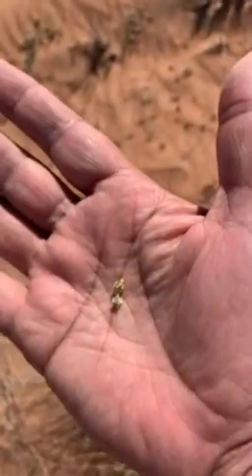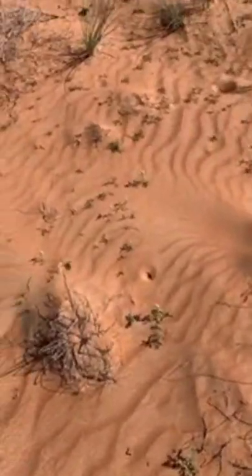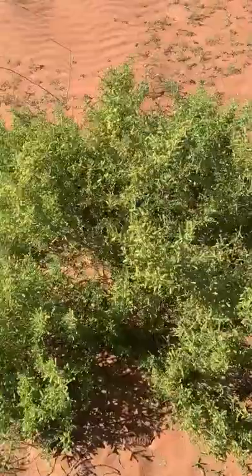This is Dipterygium glaucum — it also has very beautiful small yellow flowers, and these are the seeds. Very special seeds — there is one black strong seed inside. They attach to the body, to the clothes of people, and travel to other places to spread. Usually desert plants try to reach other places and quickly complete their life cycle.